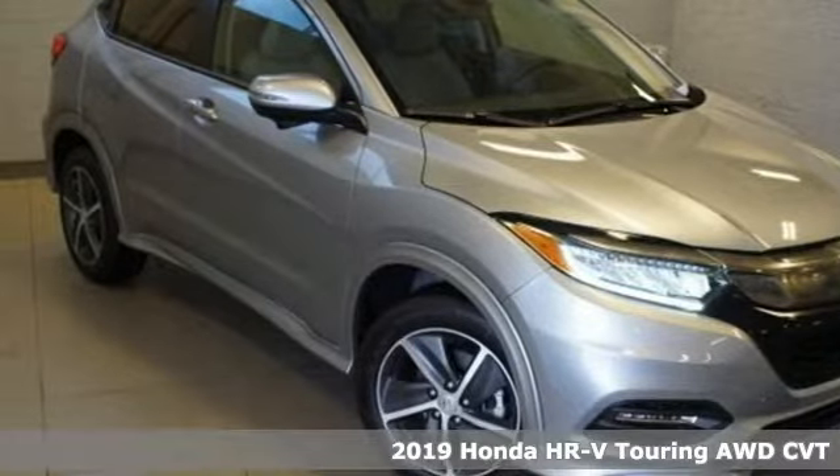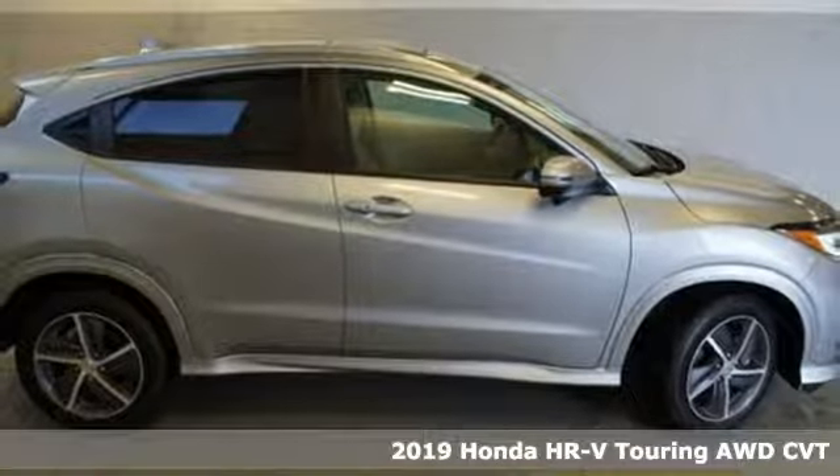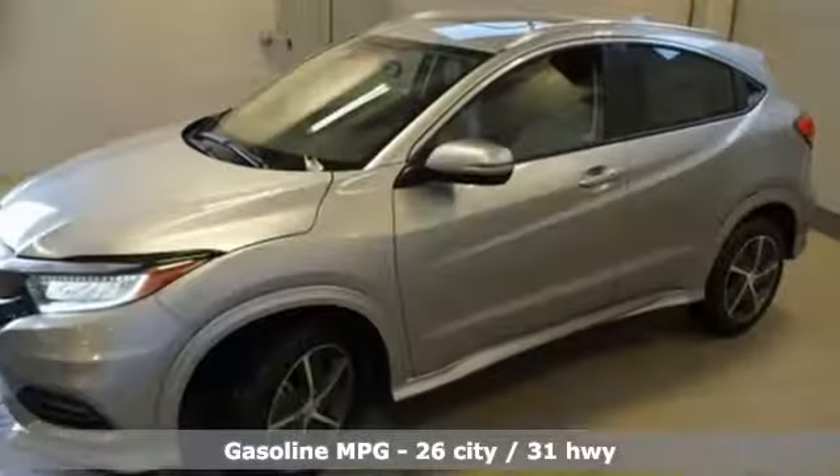Here's a new 2019 Honda HR-V. Wherever the day leads and whatever challenges await, the HR-V is sure to enhance your outlook. Plus it offers an exciting list of features.